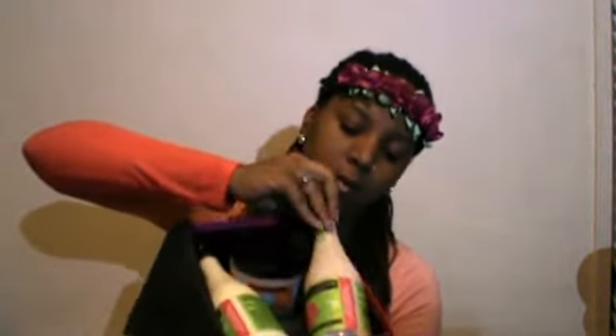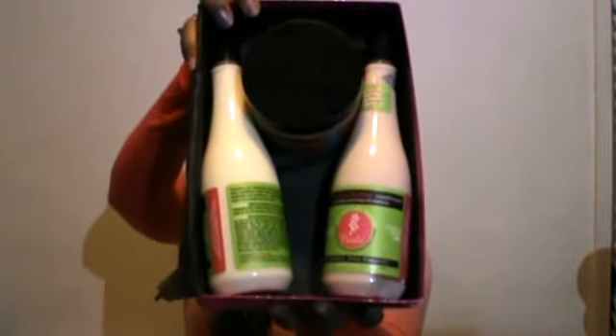Now I am opening the box. Inside we have Curls — Buy Curls. If you are not a member of Curl Collection and are interested, you get full-size products bi-monthly for $35 every other month, and you get a whole collection from one company. This month is Curls, which can also be found at Sally's and Target.